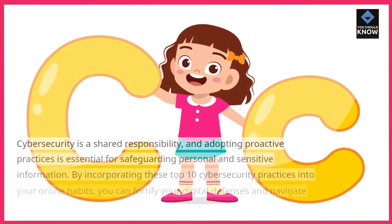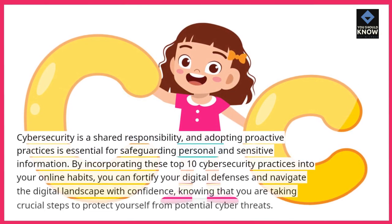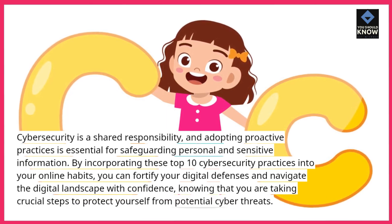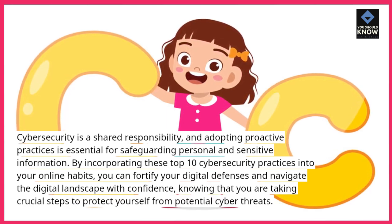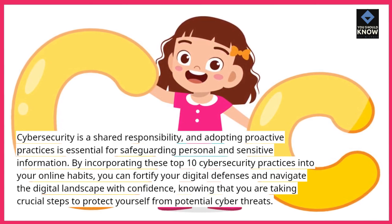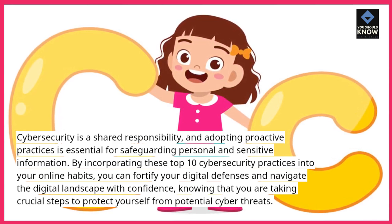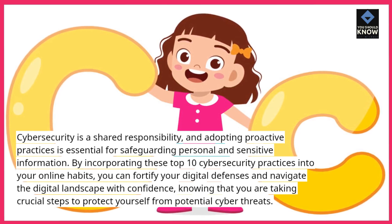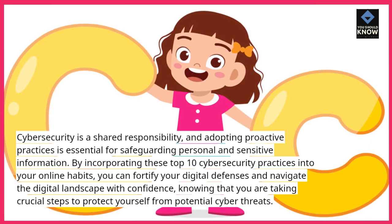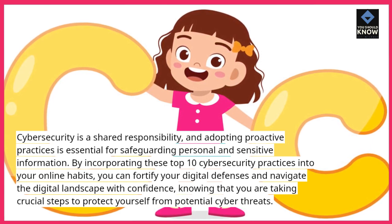Cybersecurity is a shared responsibility and adopting proactive practices is essential for safeguarding personal and sensitive information. By incorporating these top 10 cybersecurity practices into your online habits, you can fortify your digital defenses and navigate the digital landscape with confidence, knowing that you are taking crucial steps to protect yourself from potential cyber threats.